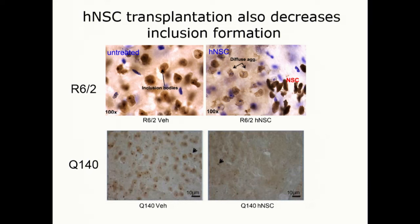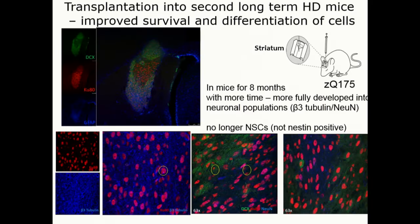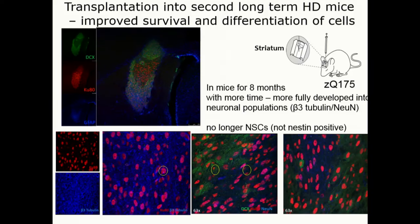We've now gone into the second long-term mouse — the Q175 mouse — and we've improved a lot of the immunosuppression paradigms. Since these are human cells, the mice have to be immunosuppressed. We're now seeing extensive survival of the cells — initial survival was around 41%, and these are much higher, having survived over a period of eight months. Because they're there for longer, they've differentiated further along the neural pathway — many are no longer NSC marker-positive but show MAP2 and NeuN staining, representing more and more mature neurons.